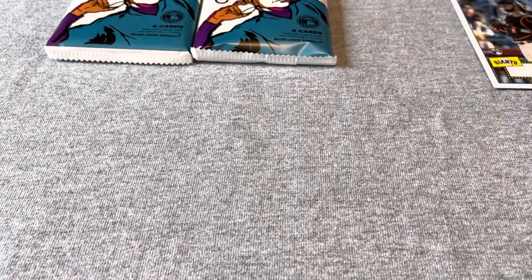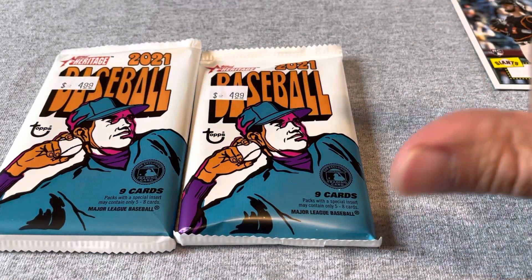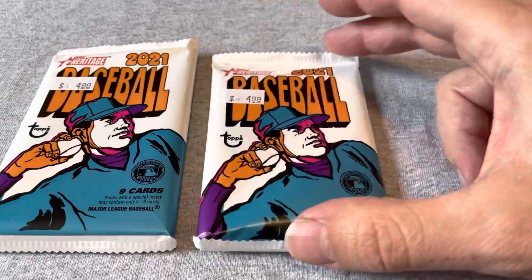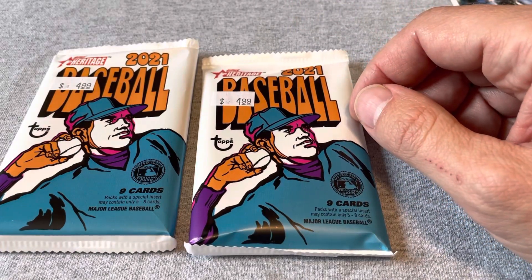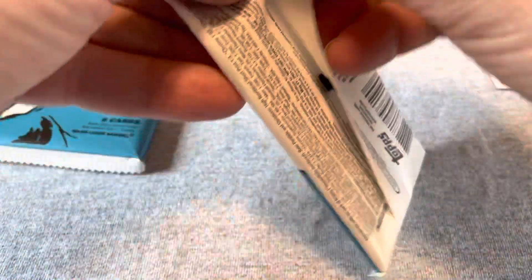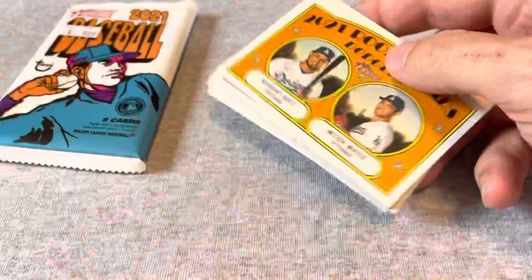Alright, so into these two Heritage packs. I pulled a Dylan Carson stamp mini insert out of one of these the other day — it's going for anywhere between $100 and $300 on eBay. It's possible that these are out of the same blaster box that I got that pack out of, so who knows if there's anything left.